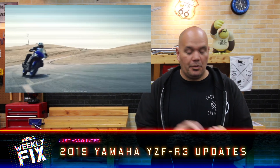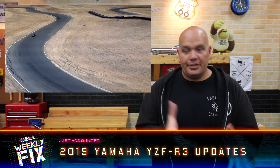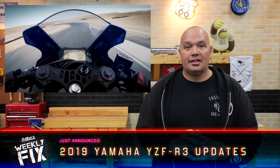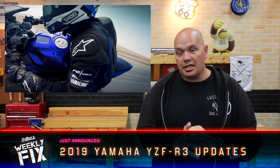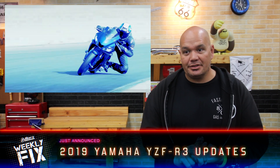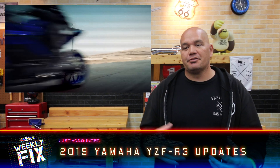Yamaha's at it again. The R1 got some updates, the R6 got updates last year. For 2019 the R3 is getting a few little touches: redesigned front fairing, a little bit slimmer LED headlights, a new tank shape. But the big deal is the front fork, which is a KYB 37mm inverted fork. The fork was already inverted, but this is wider, makes it stiffer, makes it better.